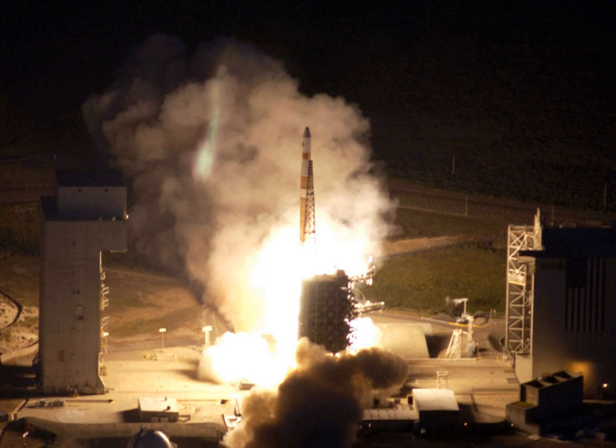Space Launch Complex 6 at Vandenberg Air Force Base in California is a launch pad and support area. The site was originally developed for the Titan III and Manned Orbiting Laboratory, which was cancelled before construction of SLC-6 was complete. The complex was later rebuilt to serve as the West Coast launch site for the Space Shuttle, but again went unused due to budget, safety, and political considerations. The pad was subsequently used for several Athena launches before being modified to support the Delta IV launch vehicle family, which have used the pad since 2006.